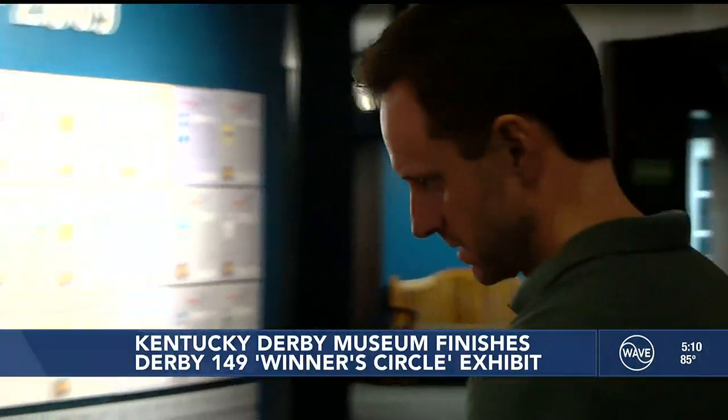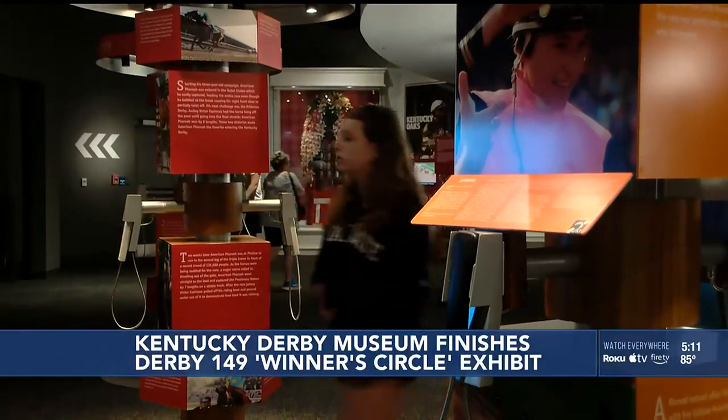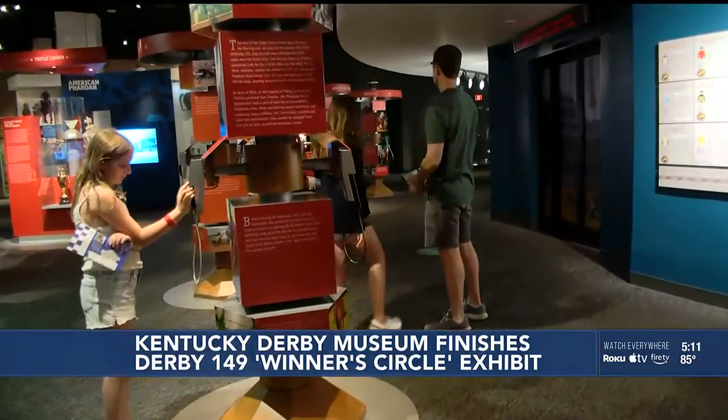Dad Ryan loves sharing these experiences with his daughters, even if it's just sorting through the races' Triple Crown Champions — '48, '77, '78 — so three in the decade.